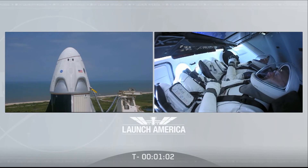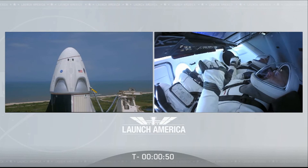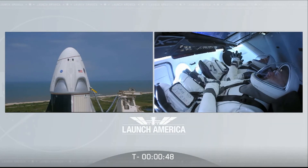Falcon 9 is in startup. Dragon is in countdown. FTS is armed for launch. Under a minute now. Dragon, SpaceX — go for launch. Dragon, SpaceX, we're go for launch. Let's light this candle. T-minus 30 seconds.